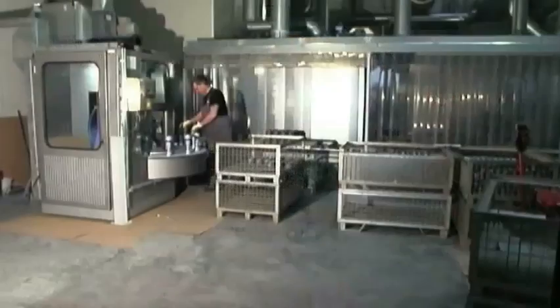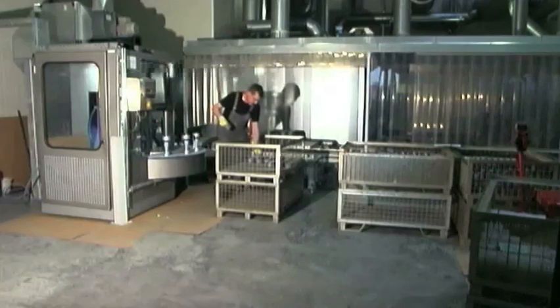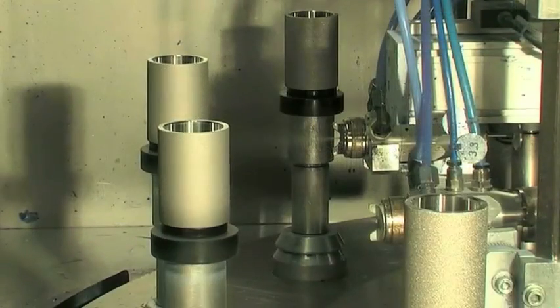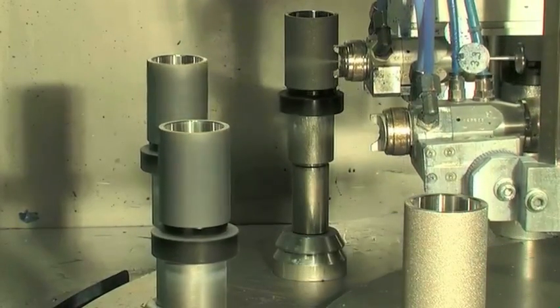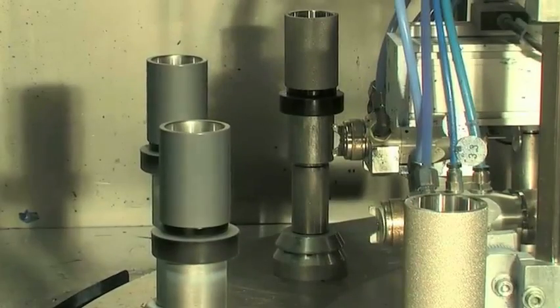Afterwards, the bonding agent is applied — an especially sensitive process step. The metal cores are sprayed with a special bonding agent by laser-guided machines. The bonding agent ensures adhesion between wheel centres and tread material.